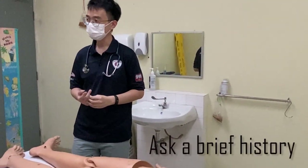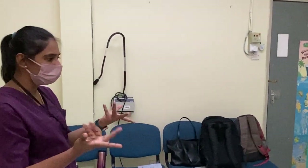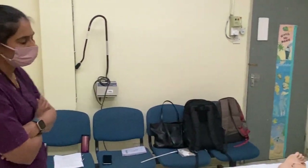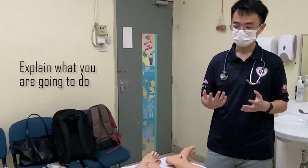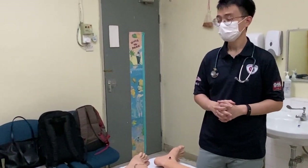May I know the reason you are here today? I'm feeling a bit — I don't know — numbness around my hands for the past few days. Alright, so I will start today to actually examine your peripheral vascular system, which will involve me having a look, feeling, and also doing some tests on you. Would that be alright for you? Yeah.